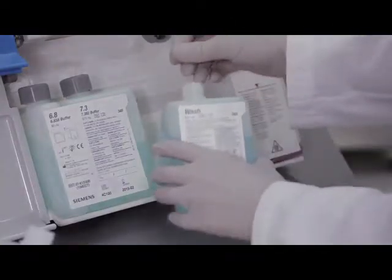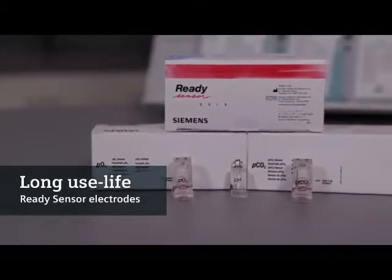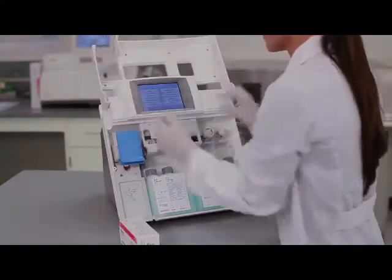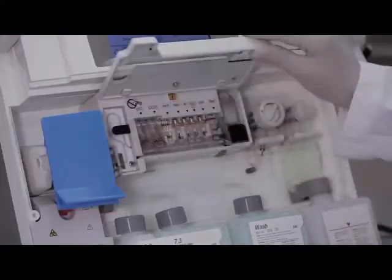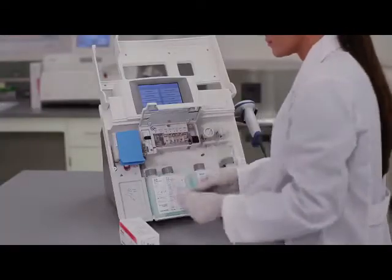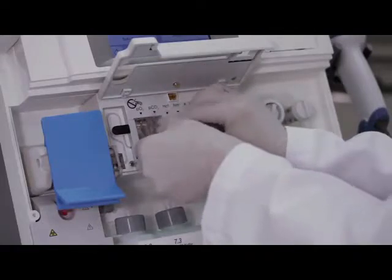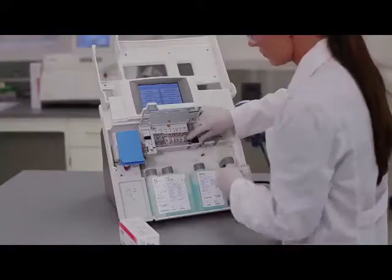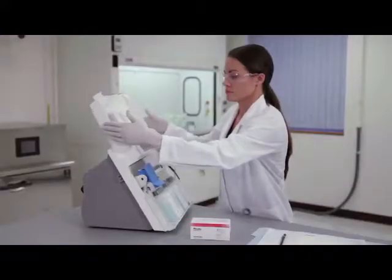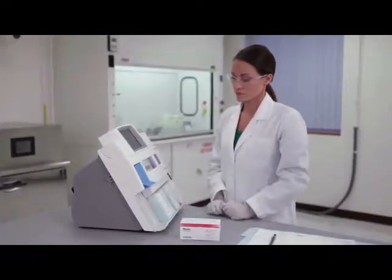The empty wash container becomes the waste receptacle. The reliable and long-lasting ready sensor electrodes require minimal to no maintenance. Replacing an electrode is fast: simply open the measurement chamber, release the chamber latch, and pull up on the electrode. Remove the electrode and discard appropriately, then load the new electrode. The RapidLab 348 EX system automatically performs a calibration cycle once the measurement chamber reaches the optimum 37 degrees Celsius temperature.